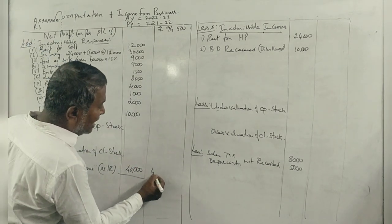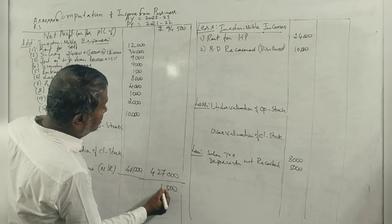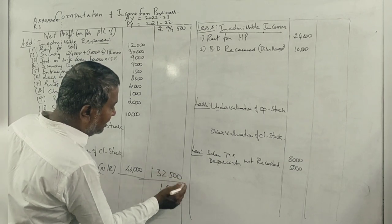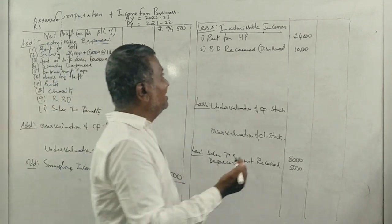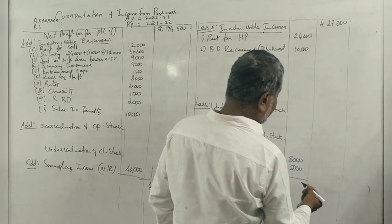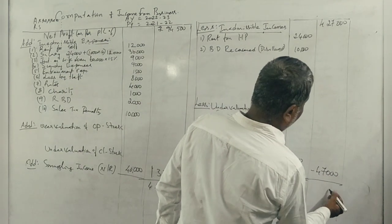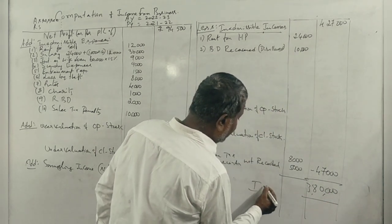The computed total is 4,27,000. Adjustments bring it to 1,32,500. Further: 27,000, 40,000, 47,000 — minus market adjustments — giving 50,000. This is income from business.